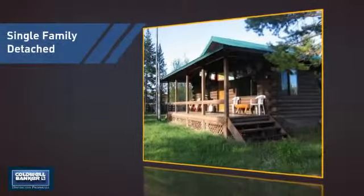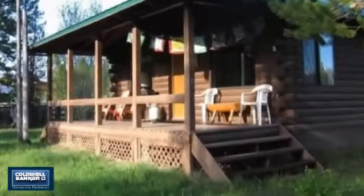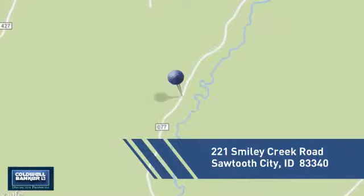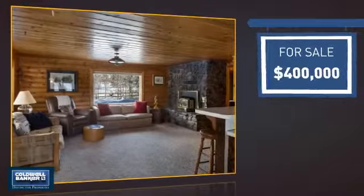This detached home is a great choice for families who want the privacy of their very own lot, and it's located in this area. Currently listed at $400,000.